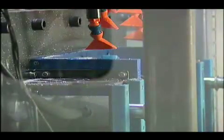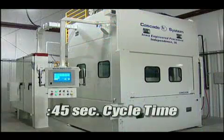The system is also adaptable to fully automated production lines and has a complete door-to-door cycle time as fast as 45 seconds.